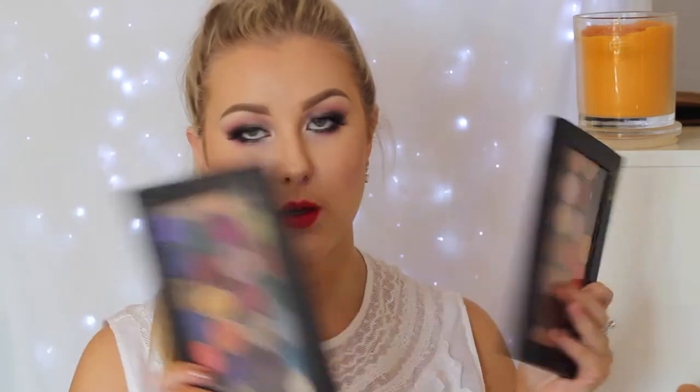The only problem I have is I don't have enough Z Palettes. I have two big ones and one small one and they are all completely full, so I need to get another couple of Z Palettes so I can put my contour pan in. I'm very impressed with the contour pan and I think it was only ten dollars, which is super affordable — compared to like Benefit Hoola or something that's fifty dollars, this is a lot cheaper and probably just as good.